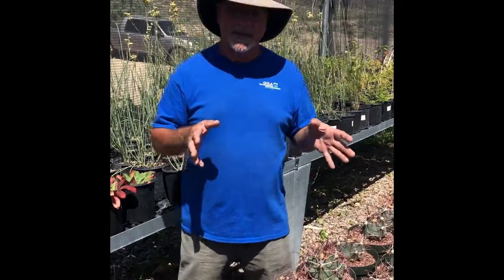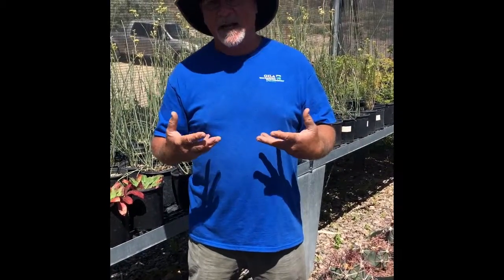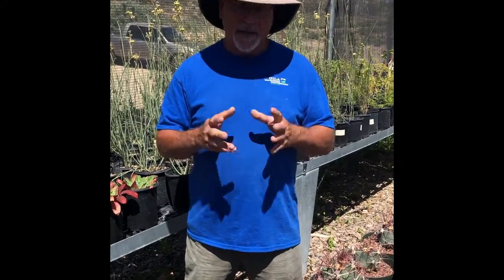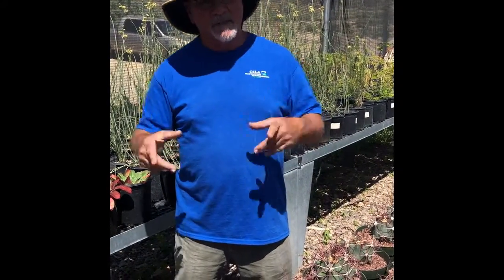We've got lots of cactus. I'm going to talk about cactus and what are some of the virtues. A lot of people think of cactus as just prickly things and not fun plants to play with. Yeah, you don't touch them a whole lot, but they do have some magnificent flowers, and they're also the quintessential xeric plant — xeric meaning a drought-tolerant plant. Once they're established, they're virtually carefree.